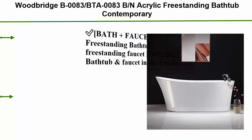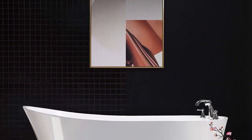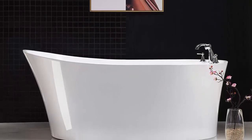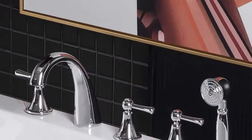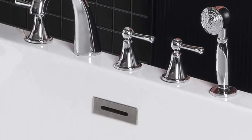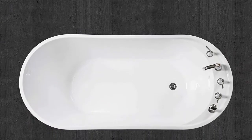Top 10: Woodbridge B0083 / BTA-0083-BN acrylic freestanding bathtub, contemporary soaking tub with overflow and rain. BTA-0083-B with brushed nickel faucet F0022-BN — bath plus faucet, freestanding bathtub plus freestanding faucet in one package. Dimensions: exterior 59" long x 29.5" wide x 27.5" deep, effective tub capacity 55 gallons, brushed nickel drain and overflow.